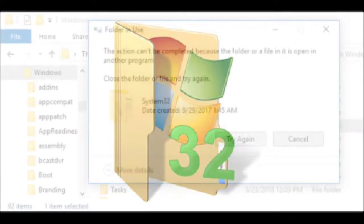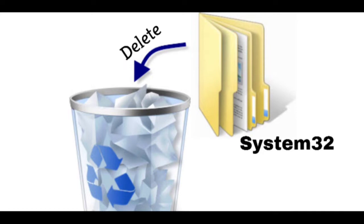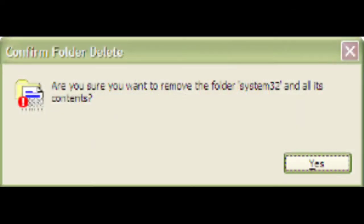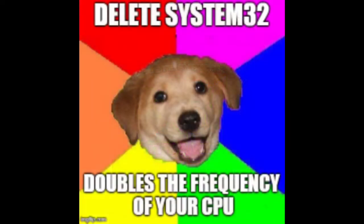Also, if you deleted your System32 folder, you may try to restore it. Press the F8 key on your keyboard while the computer boots up. This command enters the Advanced Boot Options menu. Select the Repair My Computer option, and then press Enter. The System Recovery Options screen opens.